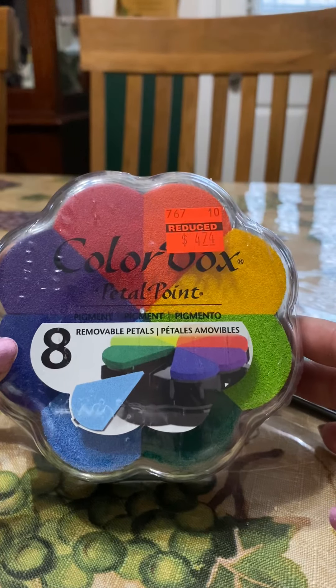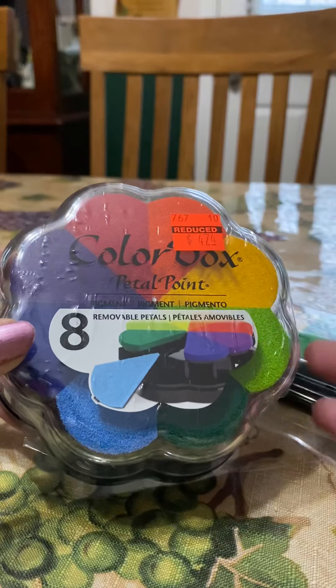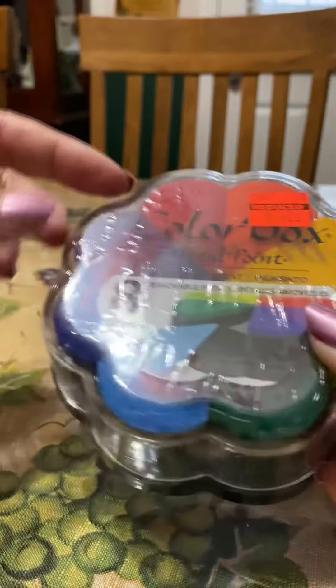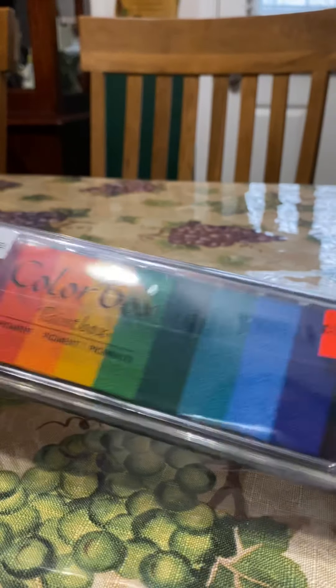I had been looking for these last year and they were all sold out. Sure enough they had one left of each! I picked up this ColorBox Petal Point ink pad set — I was so excited about that.